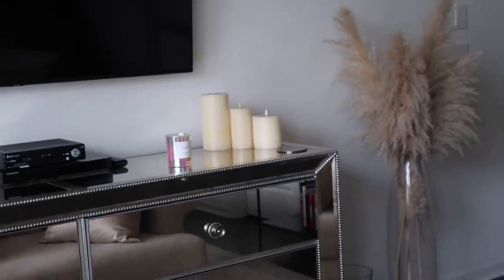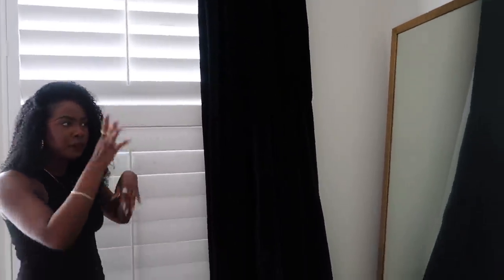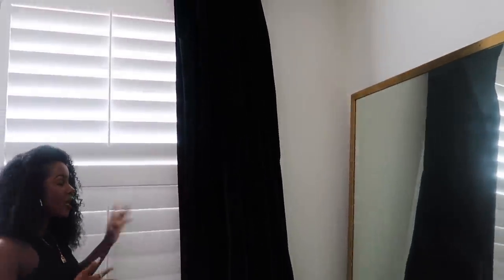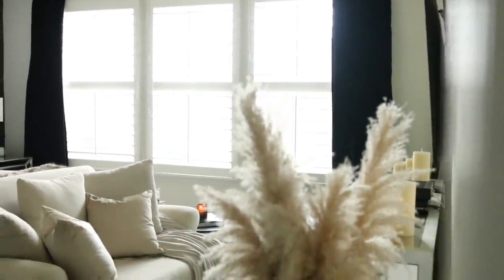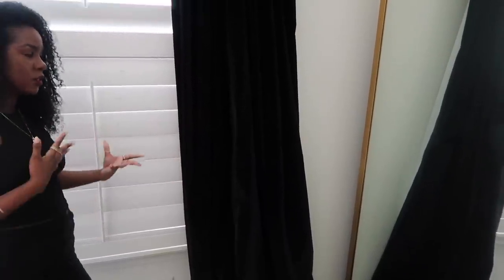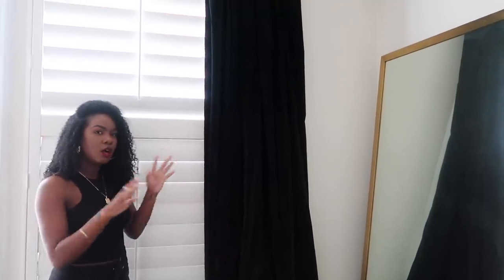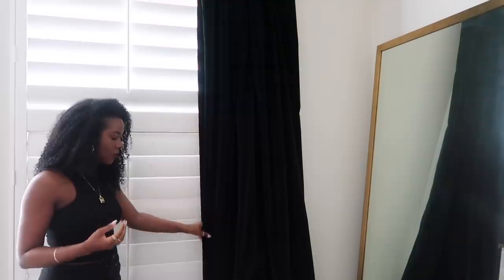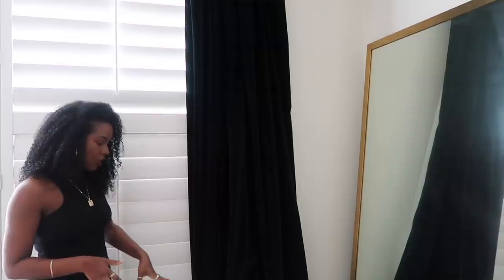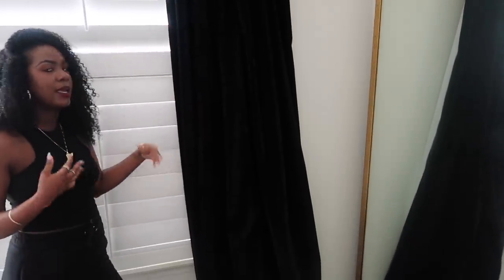For my curtains I originally wanted a peanut butter tan color, but Restoration Hardware doesn't sell that color anymore. So I went with my second choice — black — and I actually like it better because it ties in with the new black elements in the room. These are velvet, just like my last set of curtains. I think velvet adds a nice soft touch to a bedroom. They're extremely long, which I love, and the high ceilings here let me pull off black curtains without them taking away from the space.